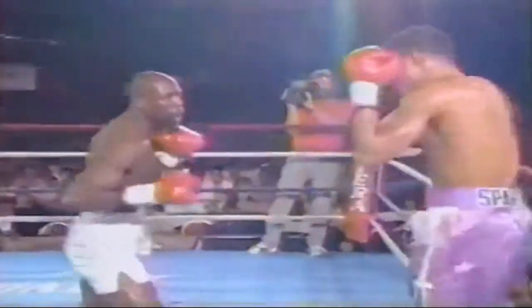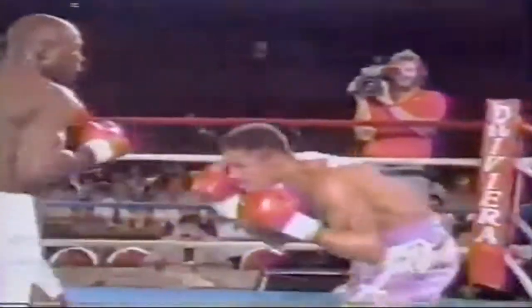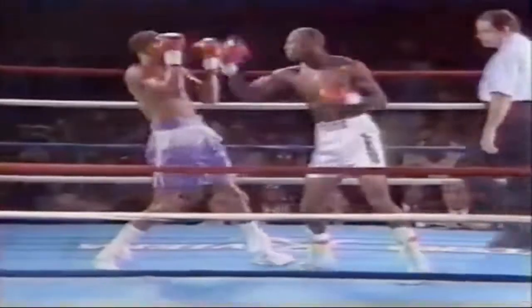Frank Lyles taking it to Sosa. Sosa is not known for his defensive prowess — he's known as an offensive guy. Frank Lyles was very focused, and he is landing two rights, rocking and buckling the legs of Murphy Sosa. Some seconds to weather here.